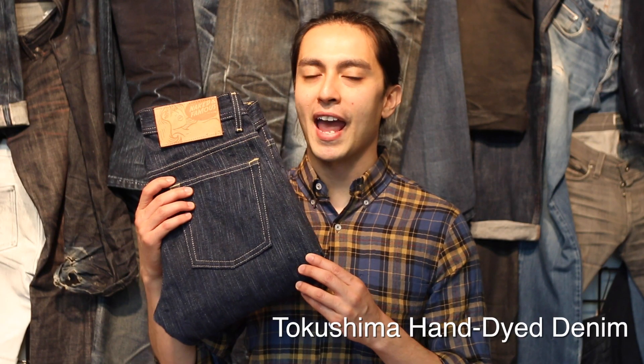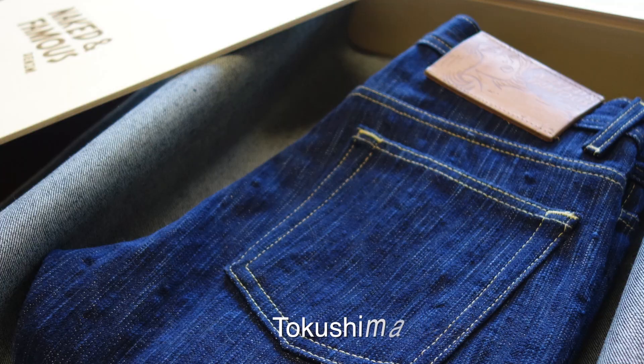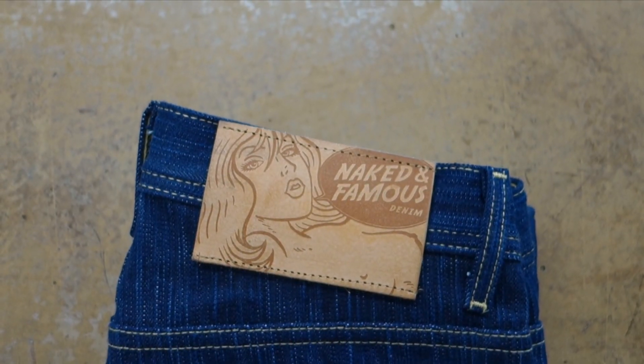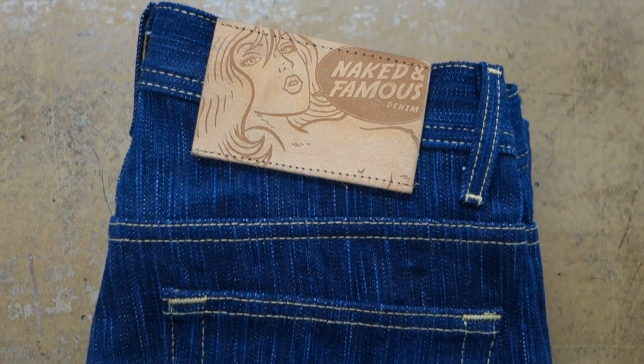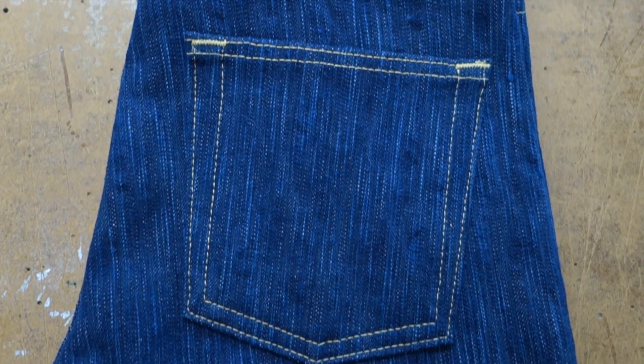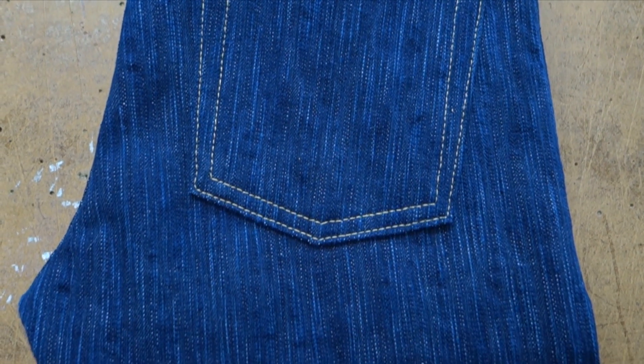Finally, we have the Tokushima Hand Dye Denim. Hank dyeing is a traditional Japanese method of hand dyeing yarns and is performed in the famous Tokushima Prefecture in Japan. Only a handful of craftsmen are trained in this technique. During the hank dyeing process, the warp yarns are gathered into a bunch called a hank and then repeatedly dipped into a bath of natural indigo. Because the process is fully done by hand, every yard of fabric is unique.